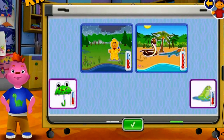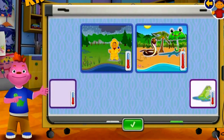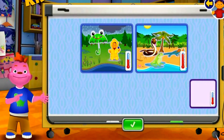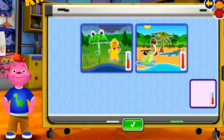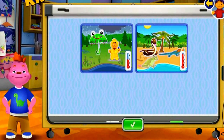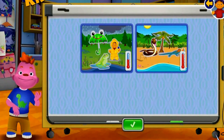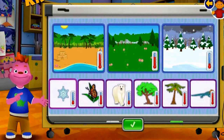Snake! Umbrella! Frog! Apple tree! Snowflake!